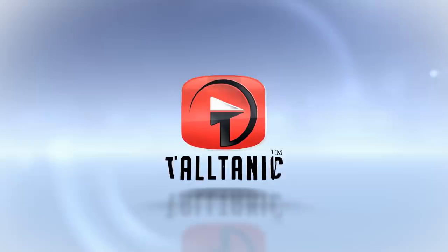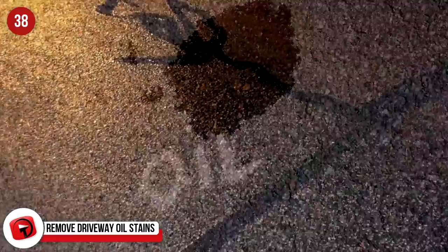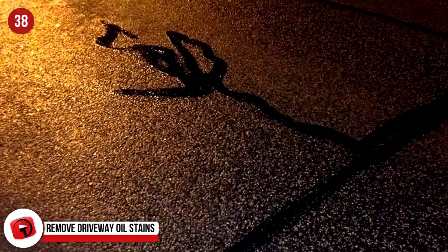Remove driveway oil stains. It sounds too good to be true, doesn't it? Driveway stains really do make a driveway look awful and here's a non-chemical way of removing them easily. This tried and tested hack has seen the oldest, darkest, nastiest oil stains being removed with a little elbow grease.